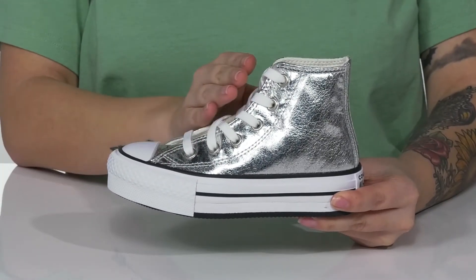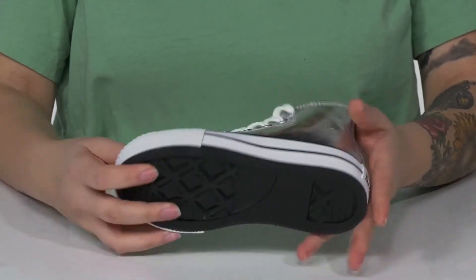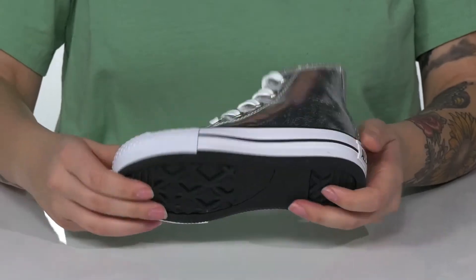These are a lace-up closure, allowing your kids to get a secure fit. They have a platform-style midsole that's going to give them a small boost in height, and underneath there is a grippy outsole for traction.